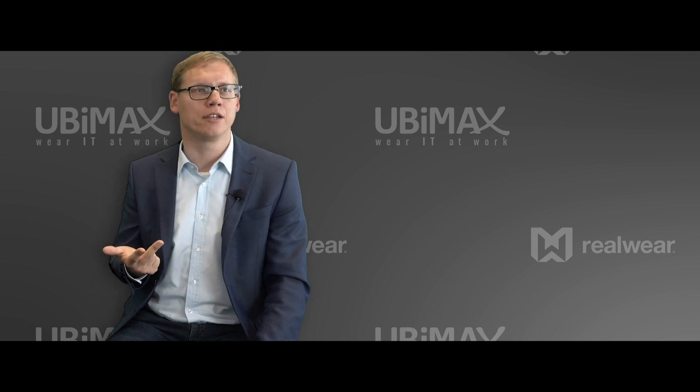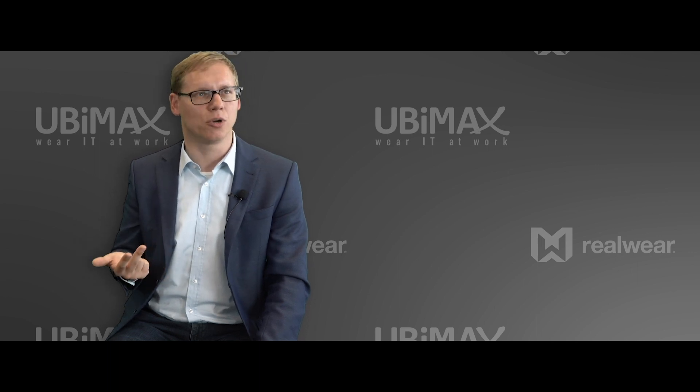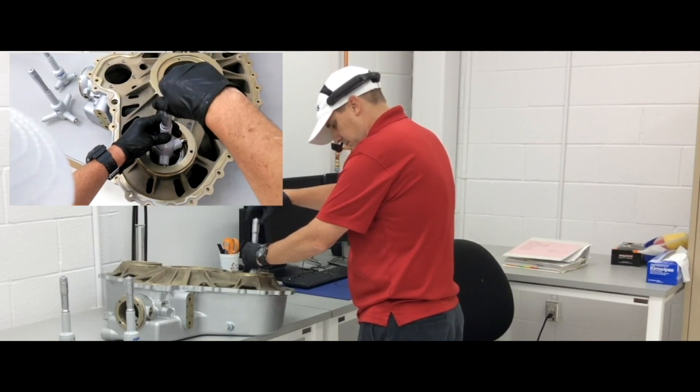The third use case is inspection. A typical customer would be Schlumberger, or for example Airbus, which uses it in their visual inspection processes — and it is 41% faster when they use it there.